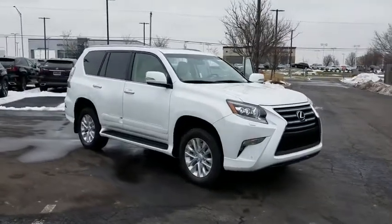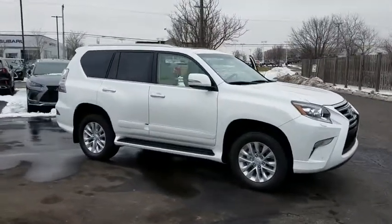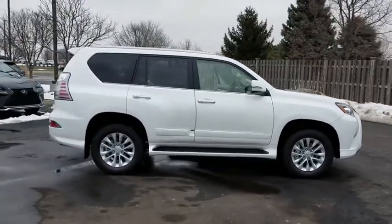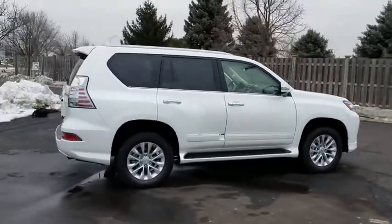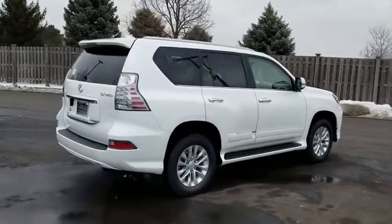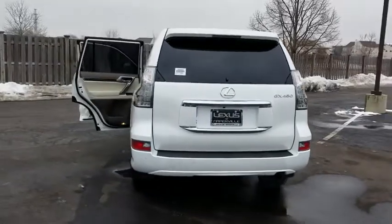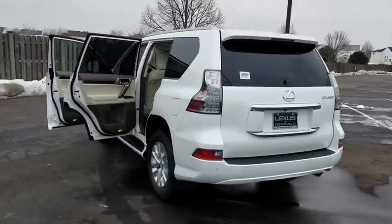2019 Lexus GX. The Lexus GX is a luxurious SUV that provides plenty of hauling functionality with its third row seating, but also has the capability to take off-road. The GX lets you ride in style while still providing you with plenty of versatility. Here are some of this vehicle's great options.